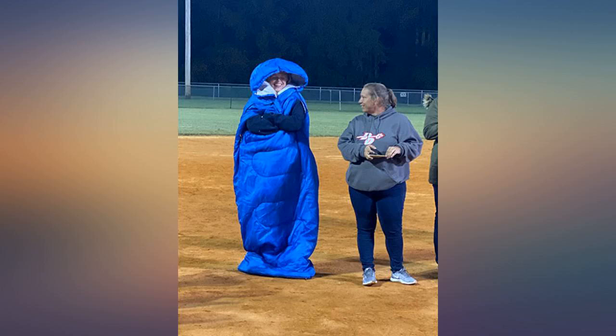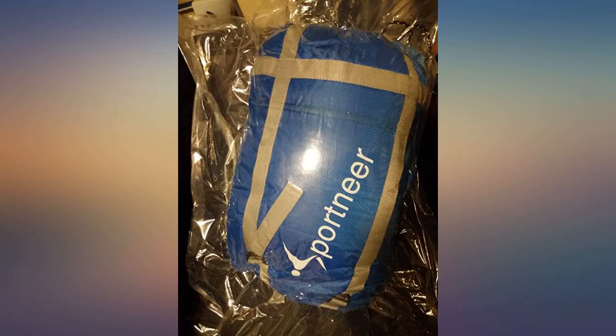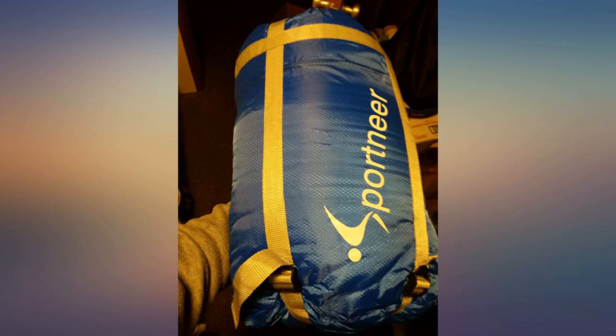Can't say enough great things about this product. This is arguably the best money I've ever spent for staying warm at the ball field. I look like cookie monster and I do not care, because I'm a very warm and dry cookie monster.